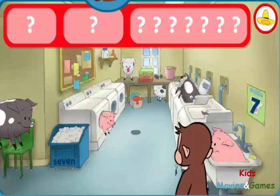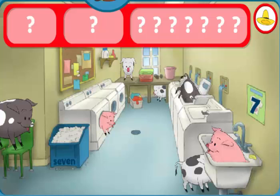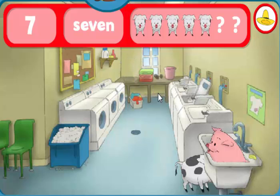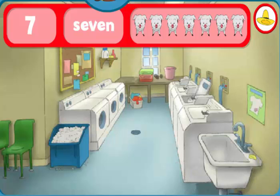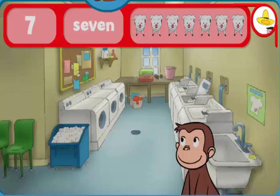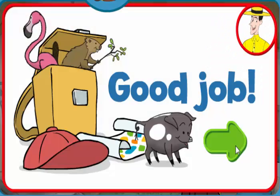Where are the sevens? The number seven. The word seven. You did it! You found everything! Good job! George and his friends love playing hide-and-seek with you.